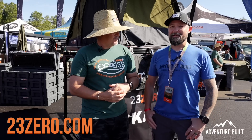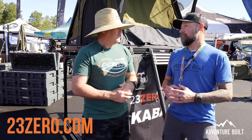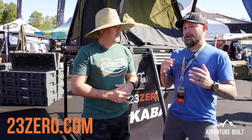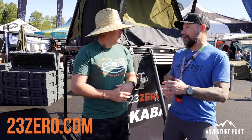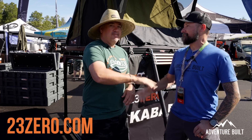Definitely go to the 23Zero website and check out this tent. Justin, as always, great products — you guys are killing it. I really like the sustainability aspect you guys are running now. Thanks again!